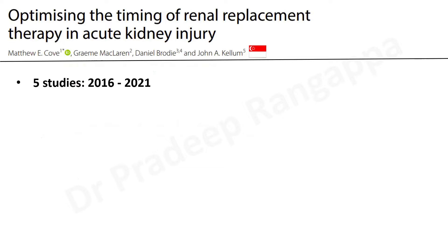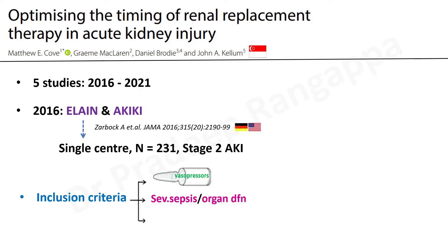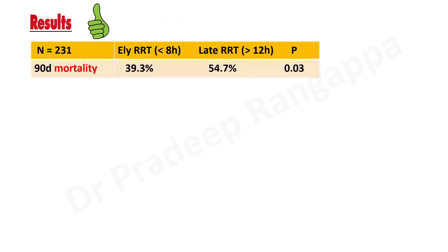When we talk about optimizing the timing of renal replacement therapy, there are five studies that came between 2016 and 2021. The first, in 2016, was the ELAINE study from the German group and the AKIKI study from the French group. The ELAINE study, from German and US authors, is a single-center study in 231 patients with stage 2 acute kidney injury. Inclusion criteria included patients on vasopressors, those with severe sepsis and organ dysfunction, patients in fluid overload, and high NGAL — a biomarker for acute kidney injury. The results were fairly positive, favoring early use of renal replacement therapy.